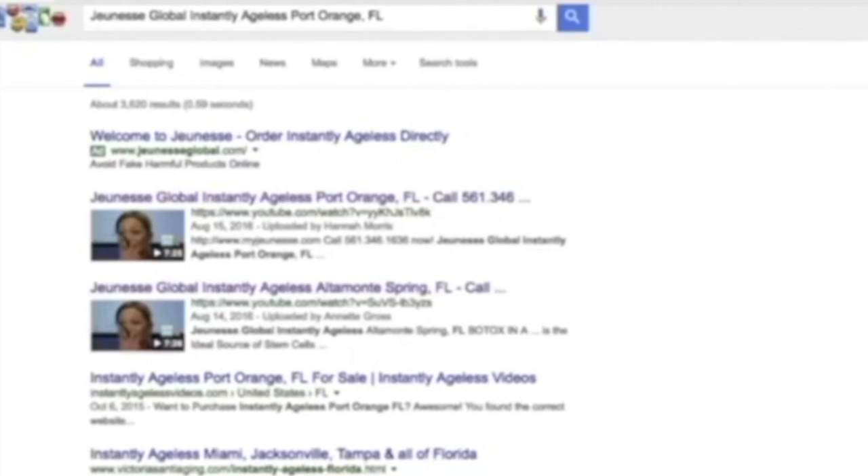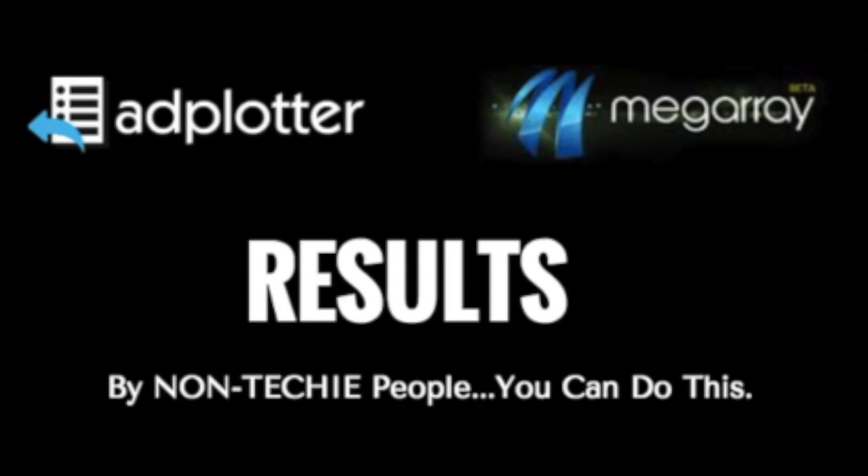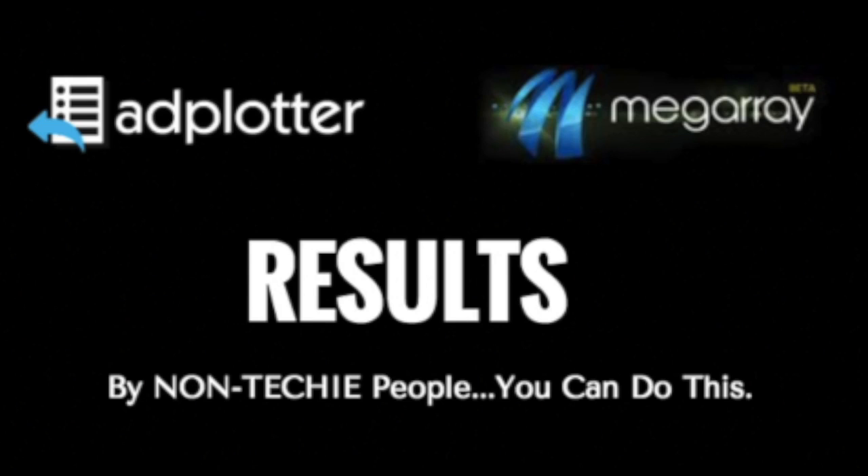This is the best one I wanted to show you. Altamonte Springs is a city right outside of Orlando — we're number one. But here's someone else at number two, even though they were published six months earlier. That one was published February 19th, 2016; mine was published August 14th, 2016, and we're outranking them. Those results are there for the world to see.